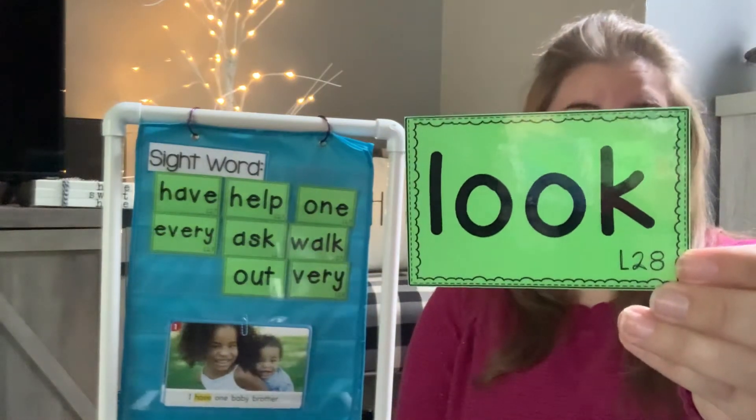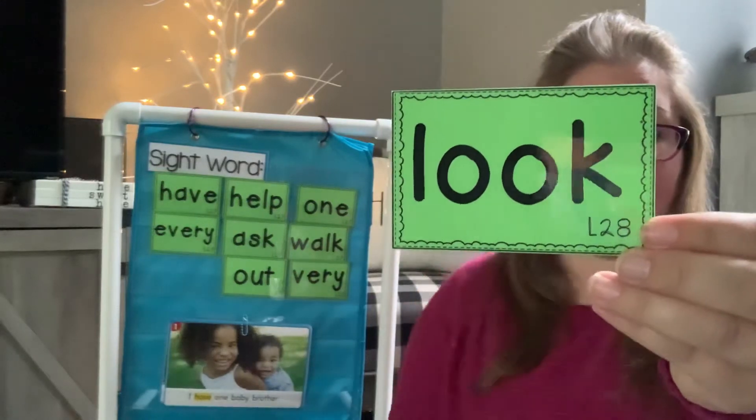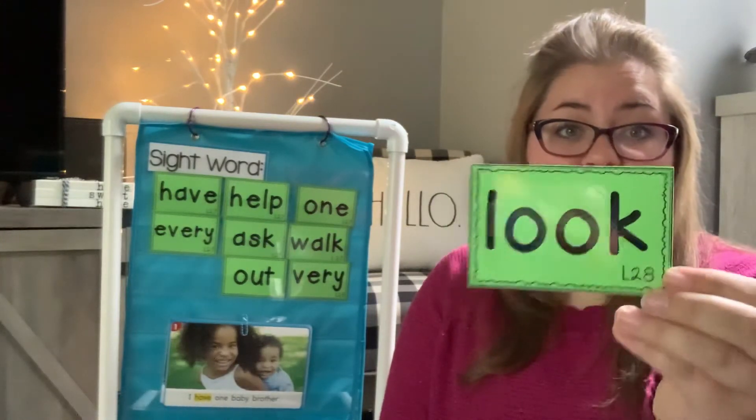Look. Say look. L-O-O-K. I look at the sign. Could you put look into a sentence?